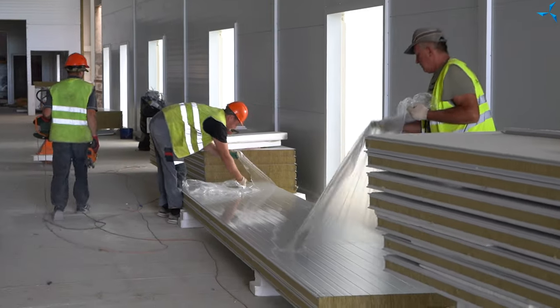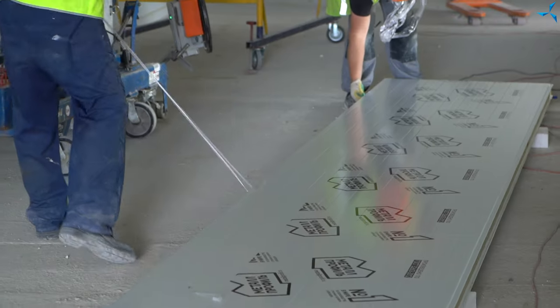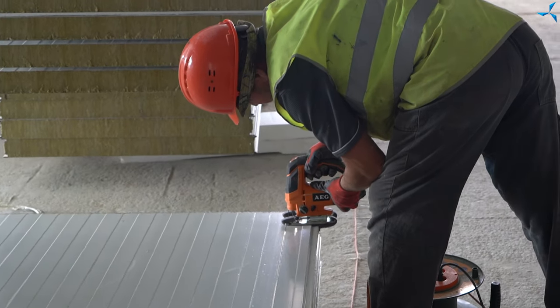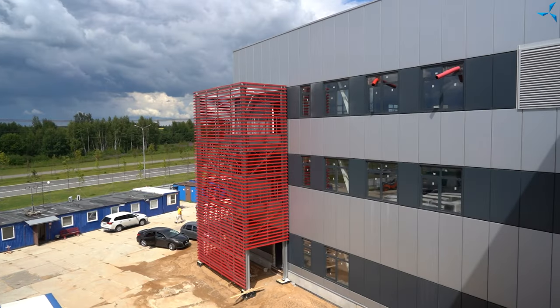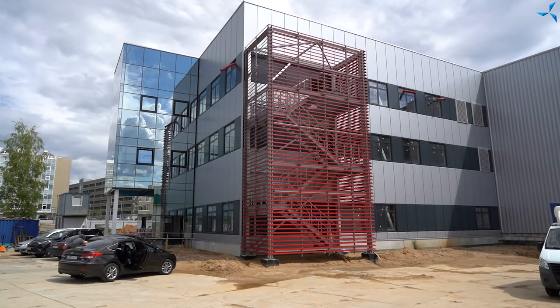Un ensemble de travaux est en cours pour fermer le circuit thermique du bâtiment. Le revêtement des escaliers antérieurs et l'installation des escaliers de secours sont également effectués.